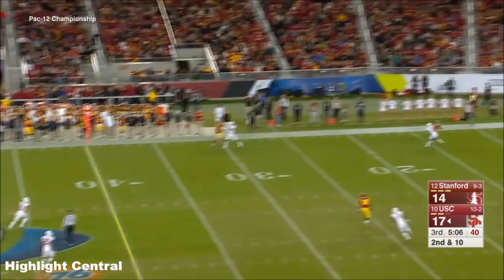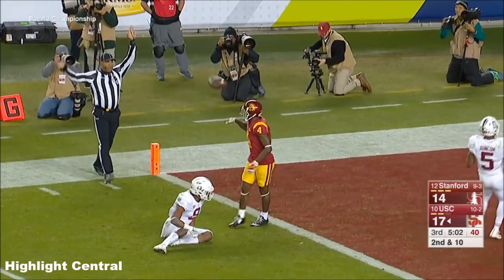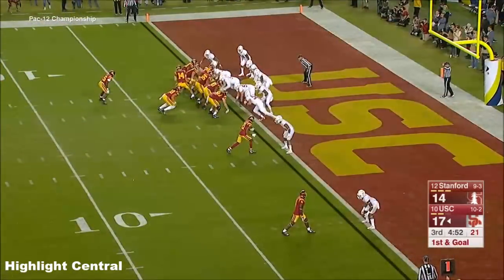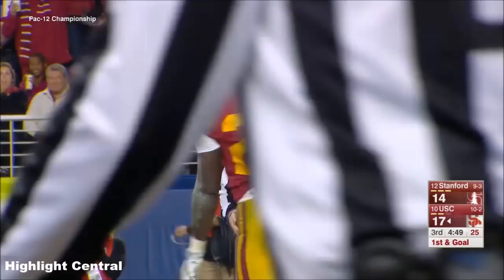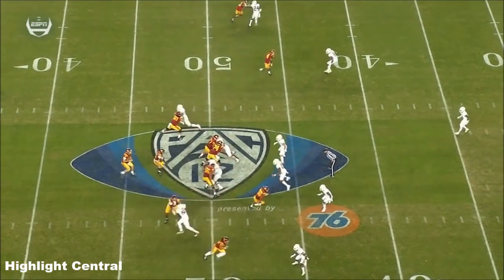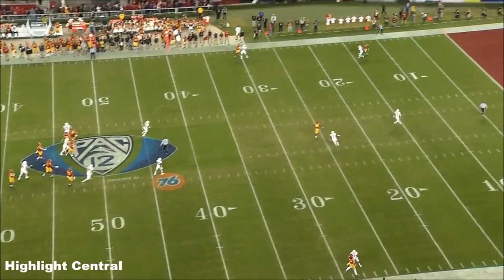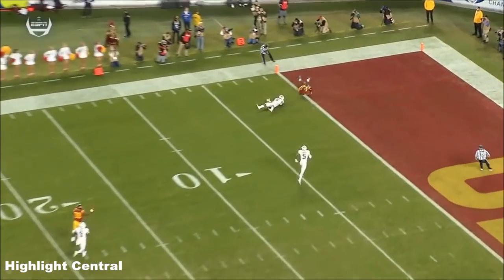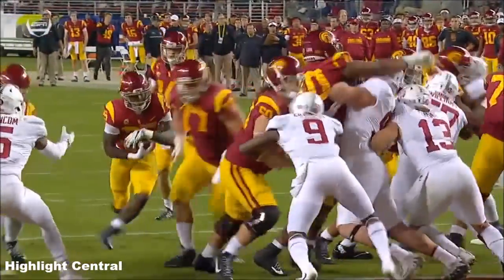Second and ten. Downfield again — this time he finds them! Mitchell at ball, and they get the completion. And then Jones goes in! A couple plays later, Sam Darnold went back to his same receiver, Stephen Mitchell. This time he got enough on the ball, and they got the completion to the one, and Ronald Jones scored on the next play.